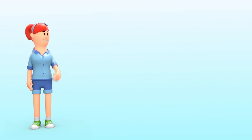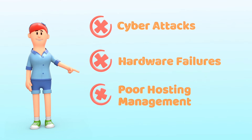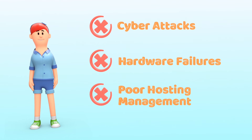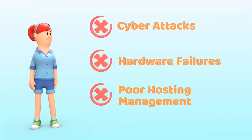Cyber attacks: malicious attacks can take down your website by overloading it with traffic or exploiting security vulnerabilities. Hardware failures: even the best hardware can fail eventually, which is why redundancy is crucial for website reliability. Poor hosting management: if your hosting provider doesn't offer proper maintenance and security measures, your website is more likely to crash.